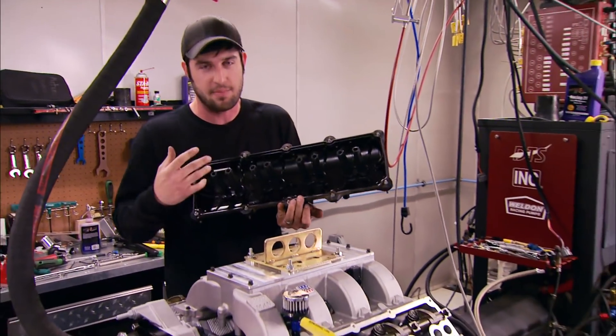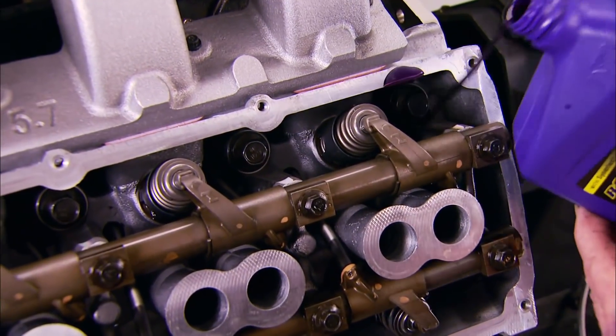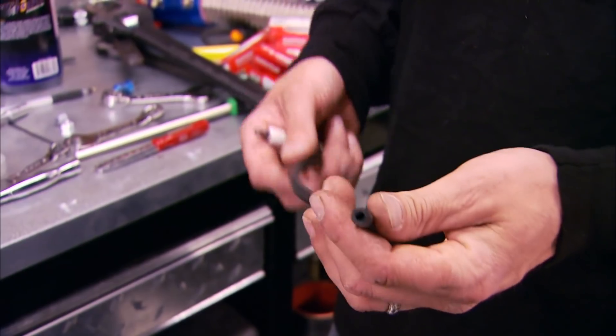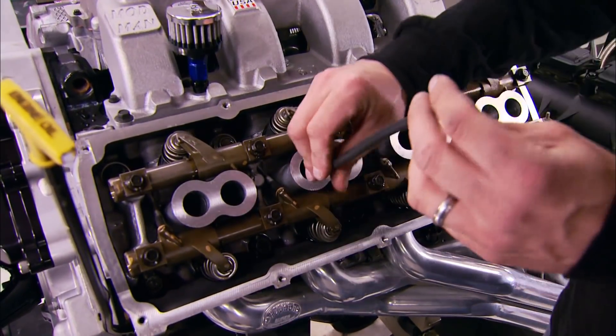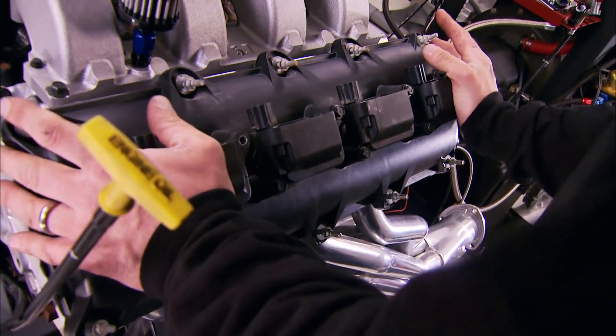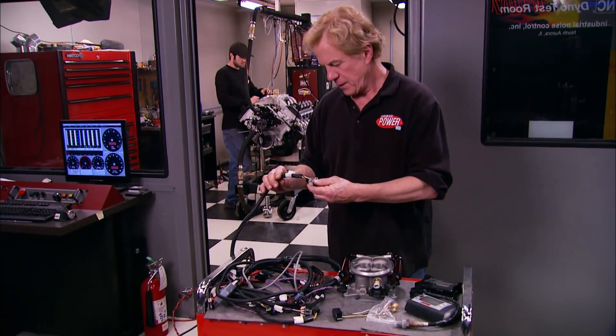You'll have to remove the valve cover, but it's no big deal because the captured gasket makes things pretty easy. Fill her up — and be careful not to get any oil in those spark plug holes. A piece of vacuum hose comes in handy for installing the spark plugs, all 16 of them, because if you just drop them in you might mess up the gaps. Next we can bolt up the valve covers and reinstall the stock sensors.